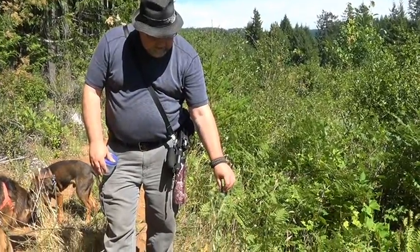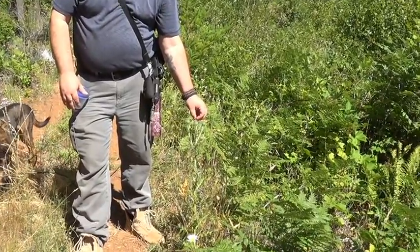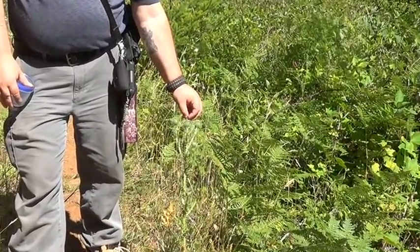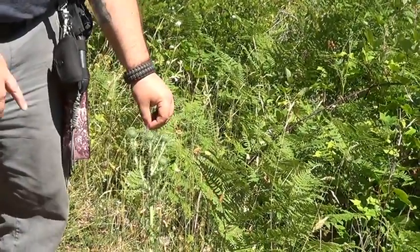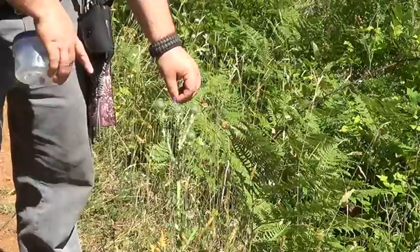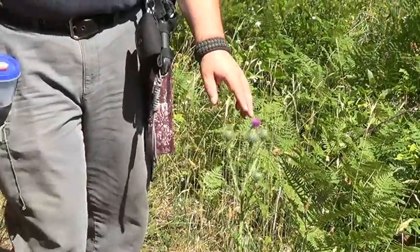We just ran across another edible plant. This is a sythil — I don't know if I'm saying it right. Sythil? Something like that. Anyway, this whole plant's edible. You just pick off the stickers, cut it down, and eat the plant. It's supposed to be really tasty.